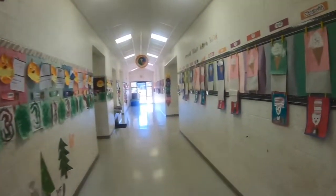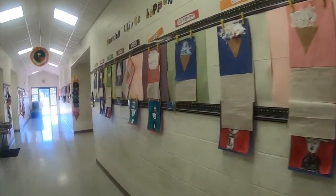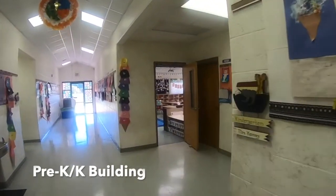We have two classes of each grade, beginning with our early childhood students in Pre-K and Kindergarten.